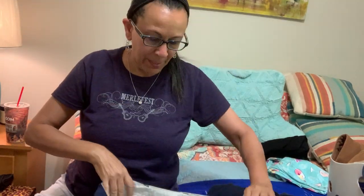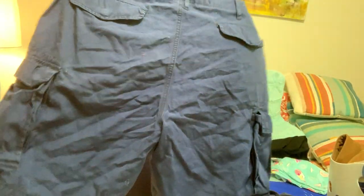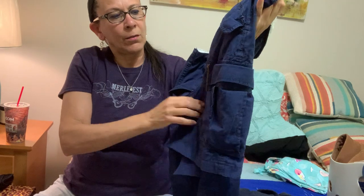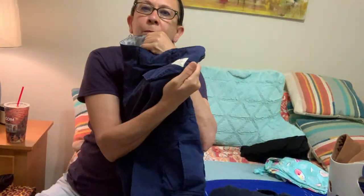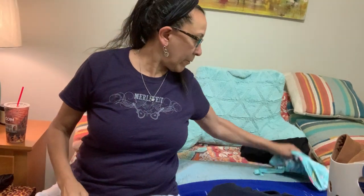Next item is some Polo Ralph Lauren men's cargo shorts. I don't pick up a lot of Polo RL but Polo cargo shorts are a pretty easy sell. They've got snap buttons, cargo pockets, and also a little hidden cargo pocket that zips up — I thought that was pretty interesting. It's got the Polo logo on the back, so I'm thinking maybe $20 to $25 for that.